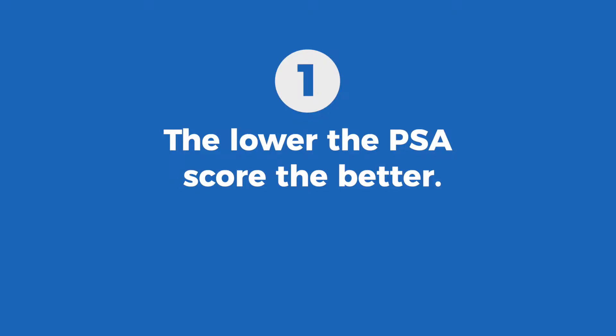Here are three things that you need to know about the PSA test. Number one, the lower the PSA score, the better. Typically, the PSA ranges from zero to four, and men with a PSA less than four have a less likely chance of having prostate cancer.